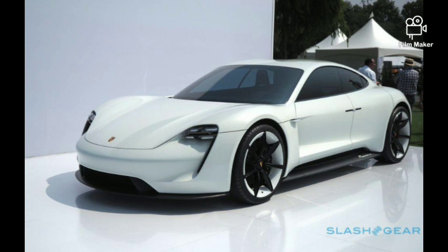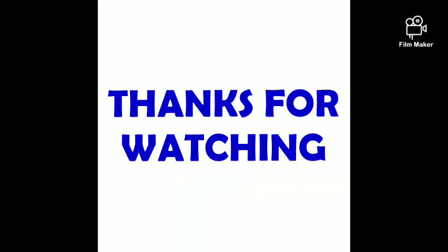So, just our 5 cars update. This is the starting first video of Automobile. If you like this video, share and comment. Thank you viewers, thank you.